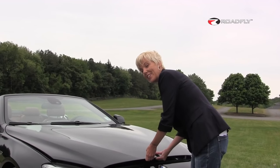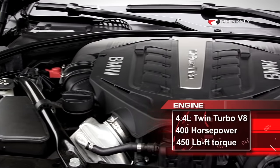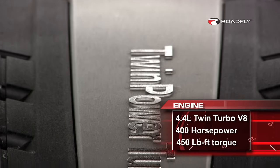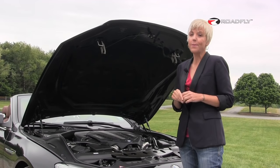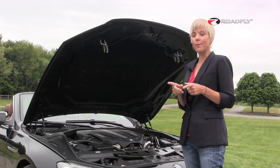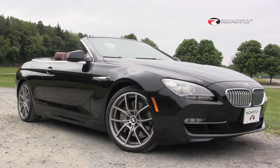Under the hood, BMW has given us a 4.4 liter twin turbo V8, which knocks out 400 horsepower and 450 pound-feet of torque. That's up about 40 horsepower and 90 pound-feet from last year's model, which was a 4.8 naturally aspirated V8. This car puts power to the rear wheels via an eight-speed automatic transmission that can be operated manually, but there's also a six-speed manual transmission that's an option.